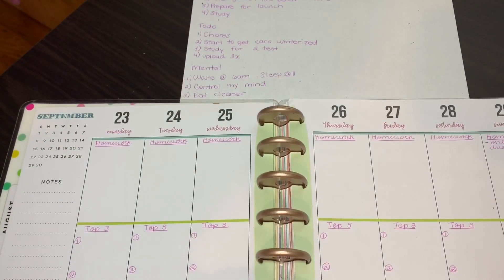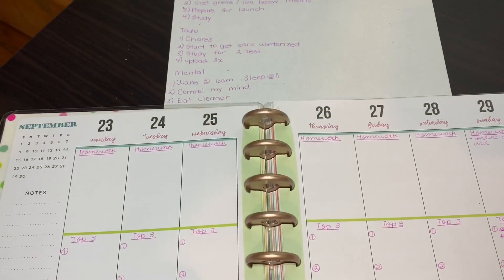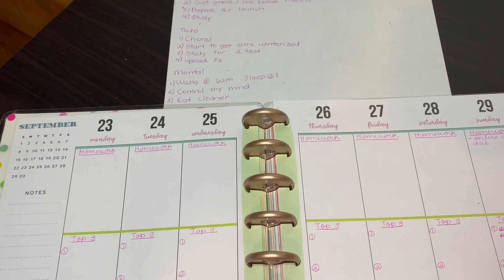At this point, it's pretty much filling in the blanks. We know what we want to get done for the week, we know what our goals are, and we know what we want to mentally work on. Now we just fill it in wherever it fits. I'll go through all of them so you guys can get a gist of what I'm talking about.